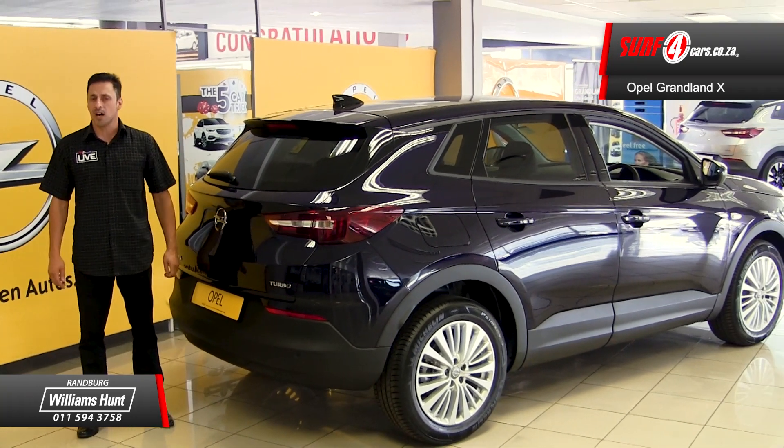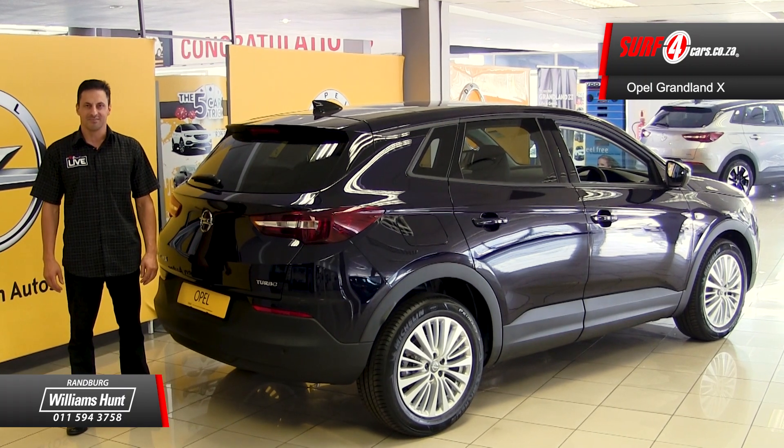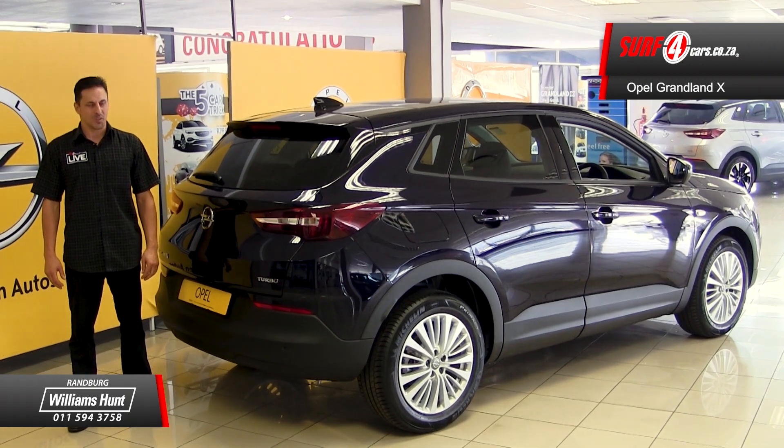Number 5. The Grandland X comes standard with a 5-year 100,000km service plan and a 5-year 150,000km warranty. Thank you to Williams Hunt Randberg for sponsoring this video.